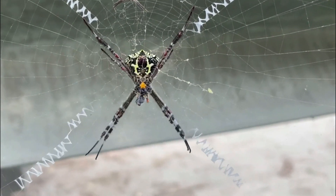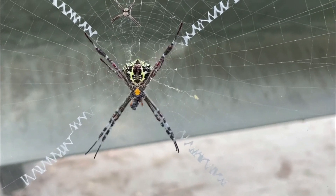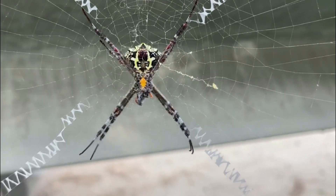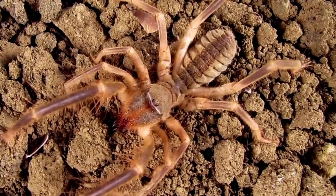Competition for Resources: Despite the harsh conditions, desert ecosystems are inhabited by numerous species competing for limited resources like food and shelter. Camel spiders have evolved to be efficient predators and have developed specialized behaviors and adaptations to give them an advantage in securing prey.